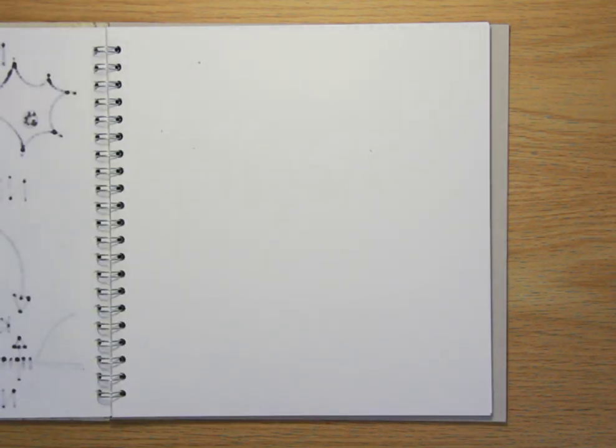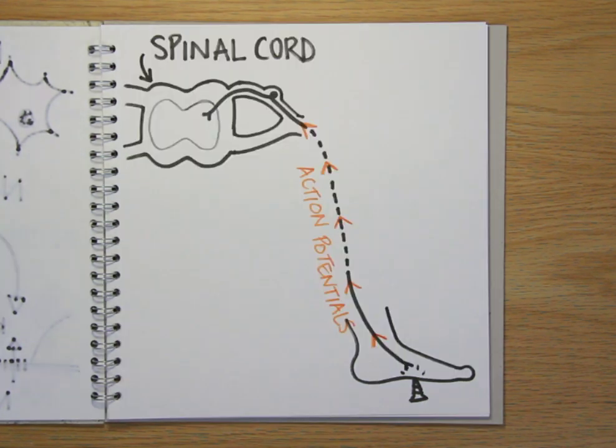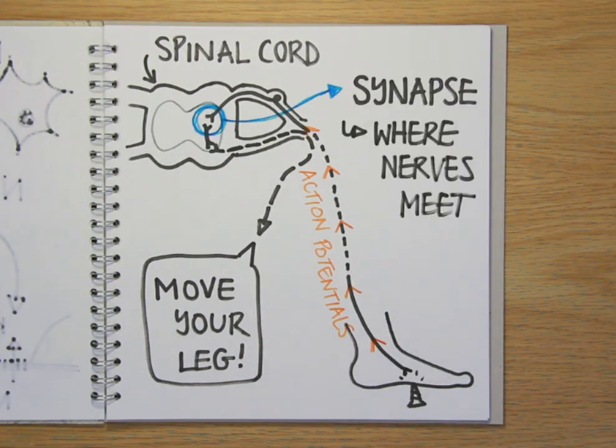So let's go back to your unfortunate foot that stepped on the nail. Action potentials will be firing off along the affected nerves, which run up to the spinal cord. Here they pass on the pain signal to other groups of nerve cells, which process it and coordinate appropriate responses, like quickly taking your foot off the nail. Nerve cells communicate in this way at junctions known as synapses. Where a nerve meets a muscle, this is called a neuromuscular junction, but it's pretty similar.